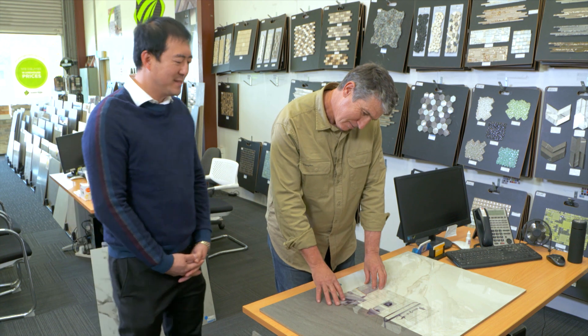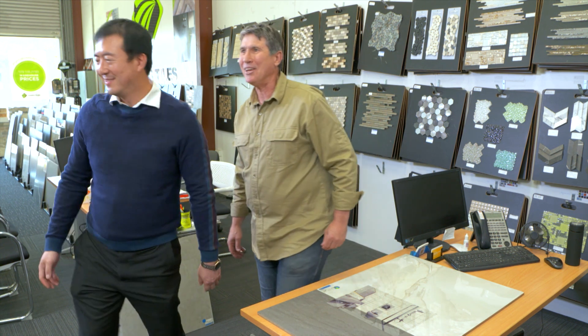This is a fantastic tool — it makes the process so easy. Is this the only selection of tiles you have here? We definitely have more. Do you want to have a look? I'd love to. I'll show you in the warehouse.